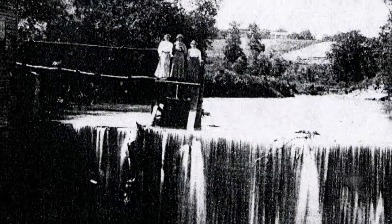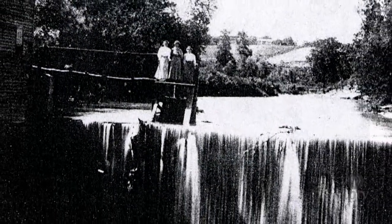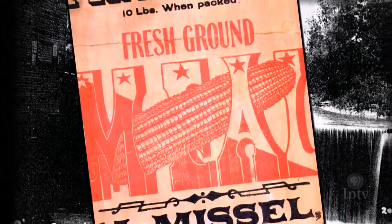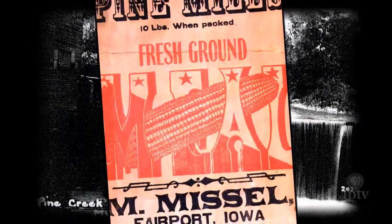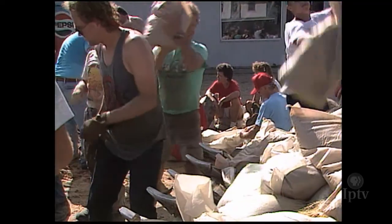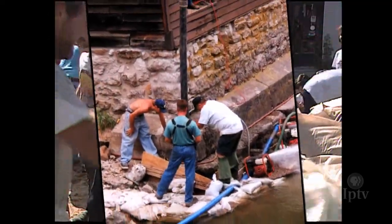In 1883, floodwaters nearly doomed the mill, blasting away a sidewall and scattering bags of flour all the way to the Mississippi River. 110 years later, Iowa's historic floods of 1993 nearly toppled the grist mill again. But it still stands.